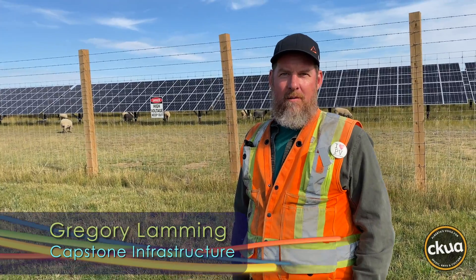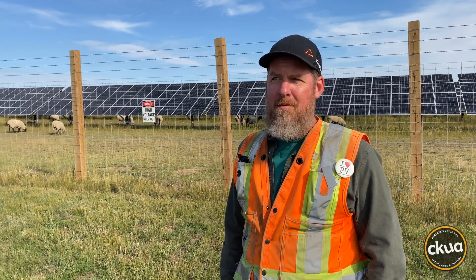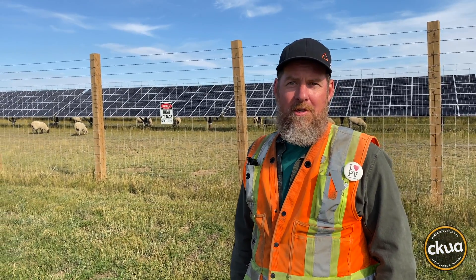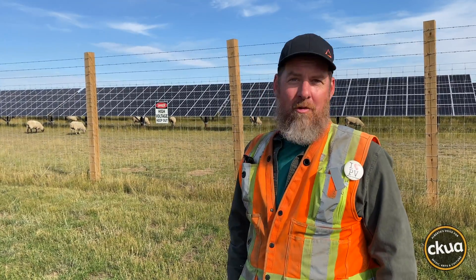Hi there, my name's Gregory Lamming. I work for Capstone Infrastructure. I'm a QA for civil and mechanical here at the Claire's Home Solar Project. And behind us we have the biggest solar farm in Canada.